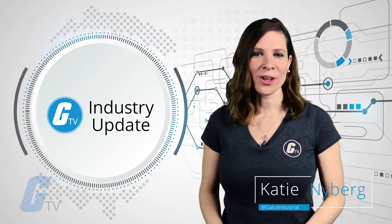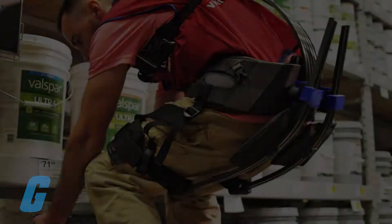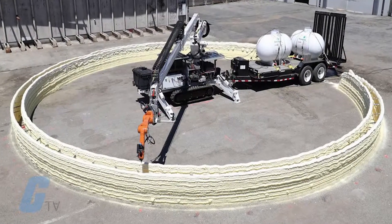Hi, I'm Katie and this is your Galco industry news update. This week we'll be talking about exoskeletons for workers, robots teaching other robots, and autonomous robot 3D printers.